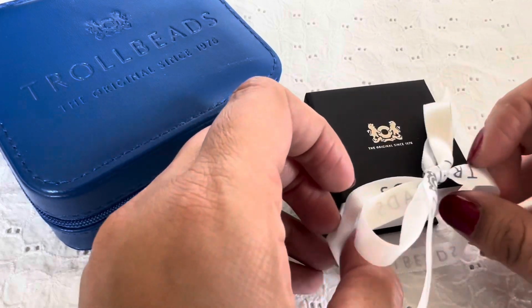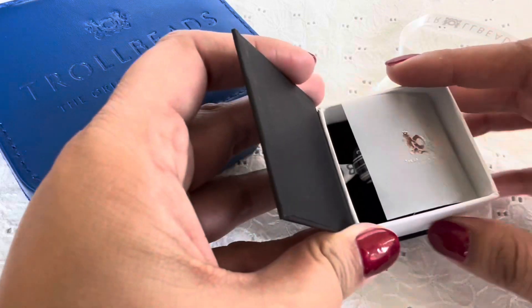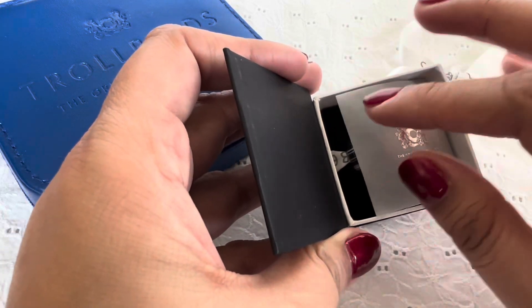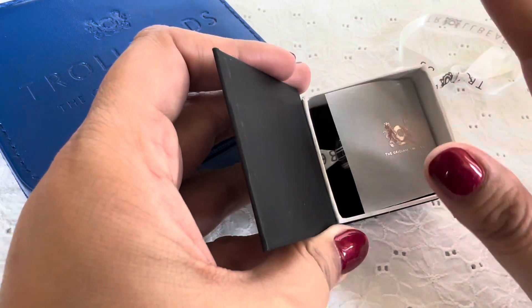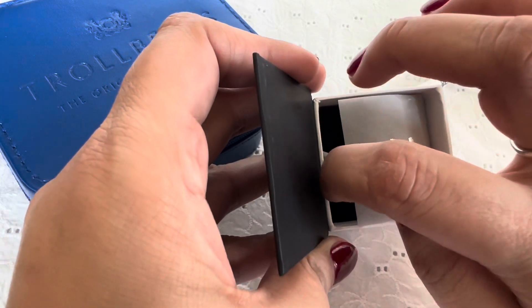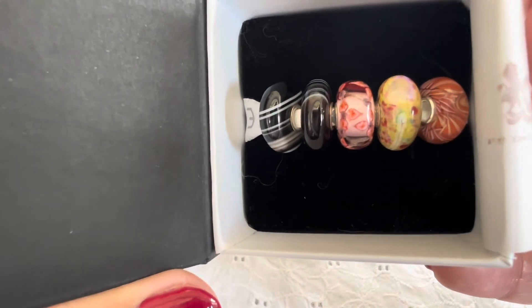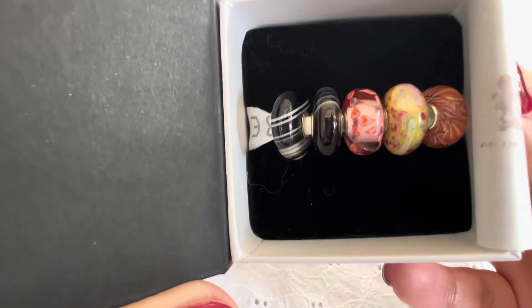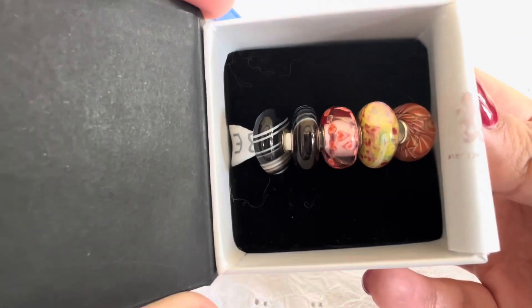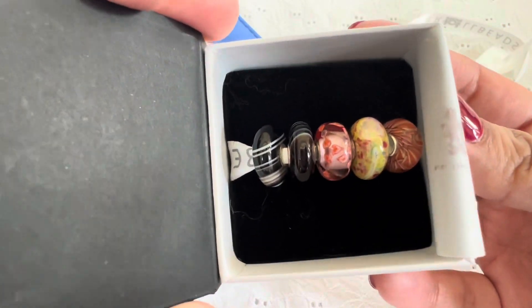I put the ribbon back on, but it came wrapped in the ribbon in this box. I haven't taken the beads out of the box yet — I just opened it to peek because I couldn't wait to film this. So let me show you the beads — look at these beauties! I am so excited about these. Let me quickly take them out of the box and off the ribbon and we'll look at them.